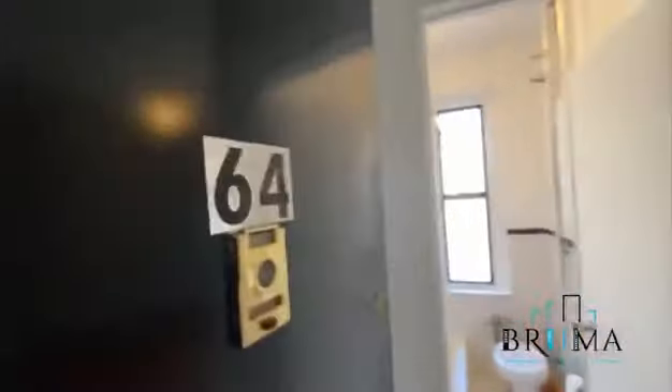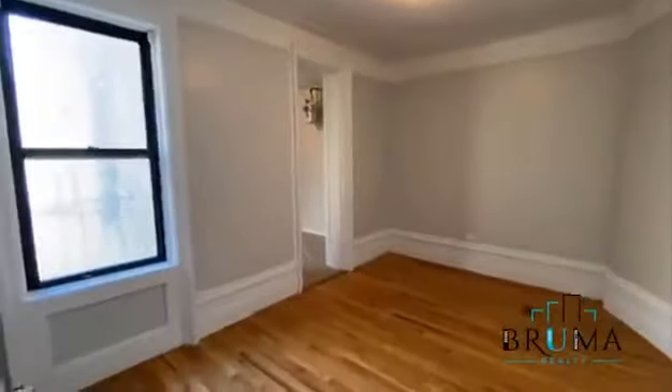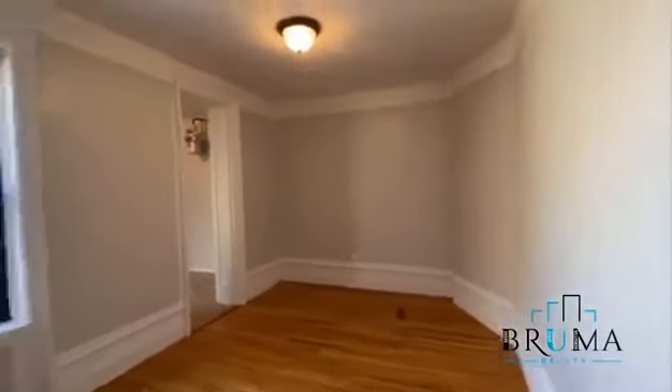Welcome to 570 West 156, apartment 64. Welcome in. This is a one-bedroom apartment. To your right you have the living room, and to the left you have the bedroom and bathroom. That's your entrance.